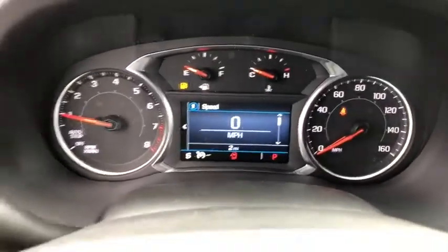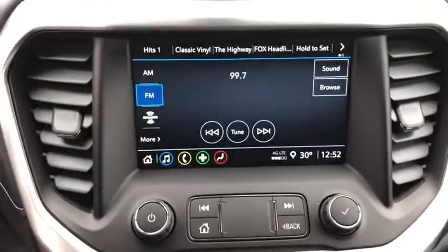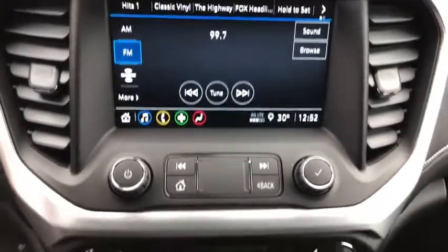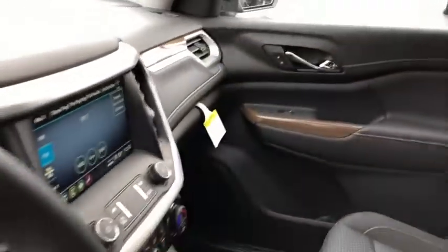Here are some of this vehicle's great options: steering wheel audio controls, keyless entry, traction control, stability control, backup camera, anti-lock braking system, Bluetooth, adjustable steering wheel, keyless start, and cruise control.